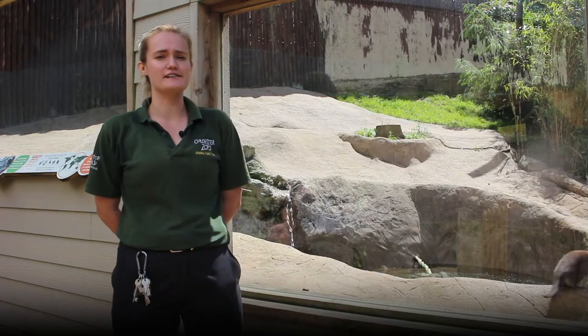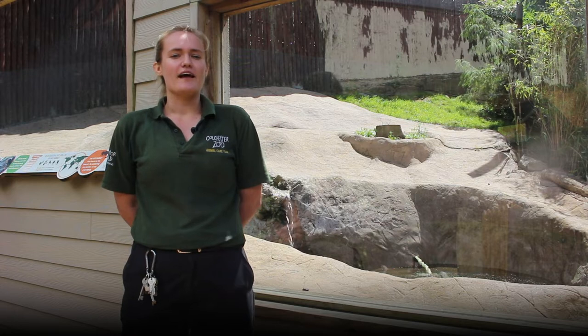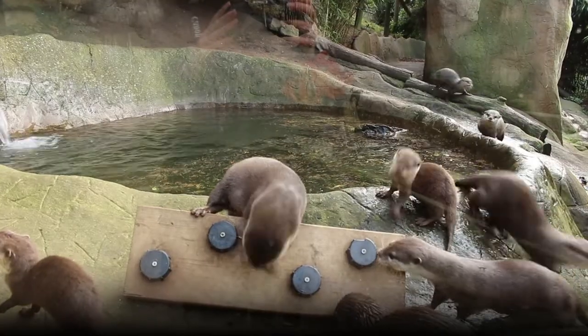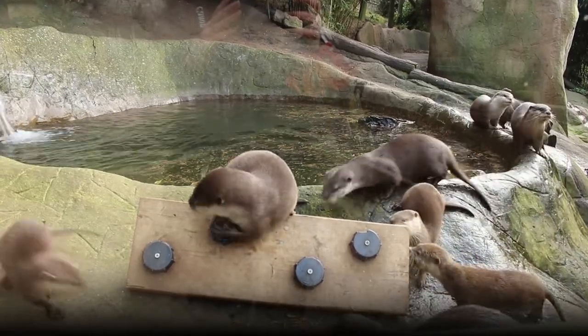We actually have a family group of otters here. We have mum and dad, Ravi and Summer, and then their babies Rosie, River, Sally and Sprout who were born in 2020, and then Robin and Rupert who were born in 2021.